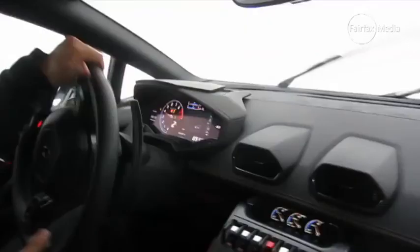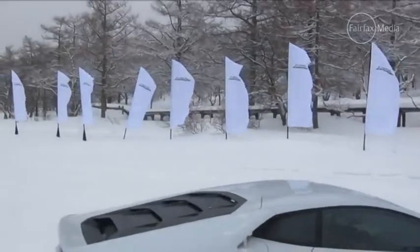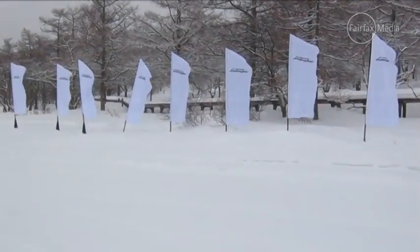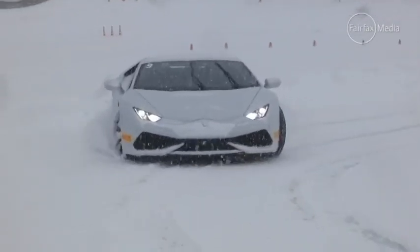Our race track for the day is Lake Montgomery, about four hours north of the Japanese capital, depending on the notorious Tokyo traffic. At this time of year the lake is frozen to a depth of about 40 centimetres — or at least we hope so. As well as a slalom course to practice skid control, there's also a bullring for learning to drift half a million dollars worth of Lamborghini.